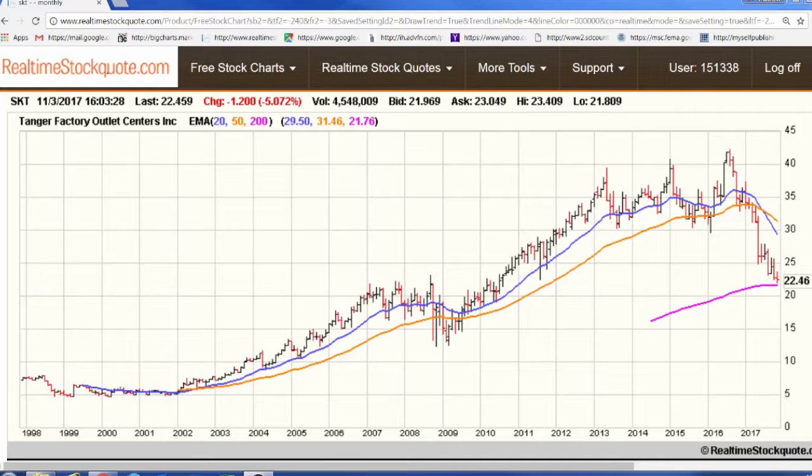The same-center net operating income growth has remained positive for more than a decade, including throughout the entirety of the 2008-2009 financial crisis. Occupancy rates have remained above 95% for more than 24 straight years. Further, Tanger has increased its annual dividend payment every year since going public in 1993. So let's go ahead and take a look at the dividends.